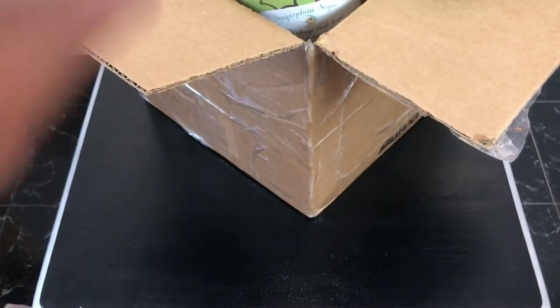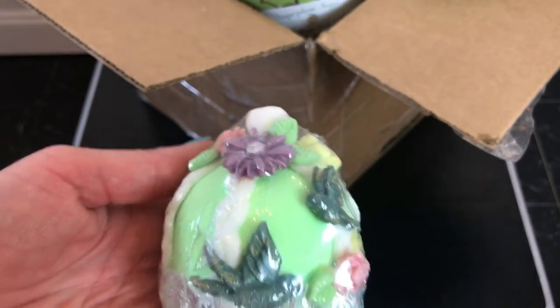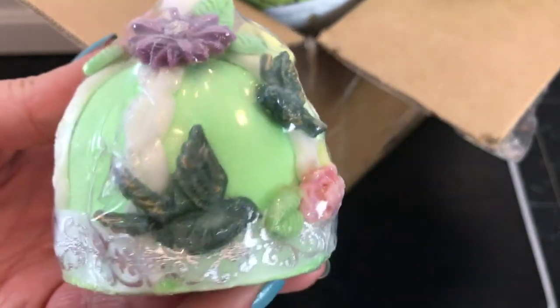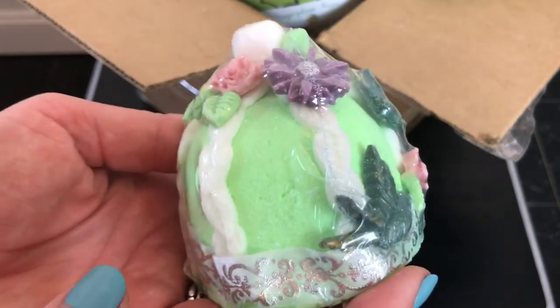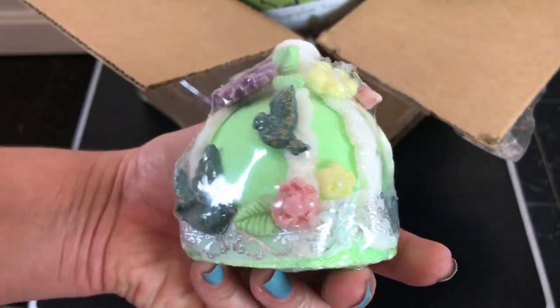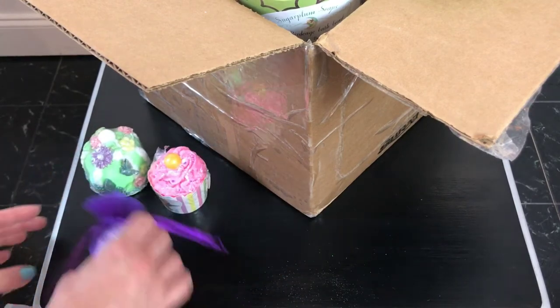I'm not exactly sure what scent this is but it smells good. Look at that - look at how beautiful! The little flowers, the birds - this is one of those things I was telling you guys, this is what the future of bath bombs is going to look like. It's just above and beyond, it's beautiful. I don't know that this is one I'm gonna put in the tub, at least not for a while - it's just too beautiful.